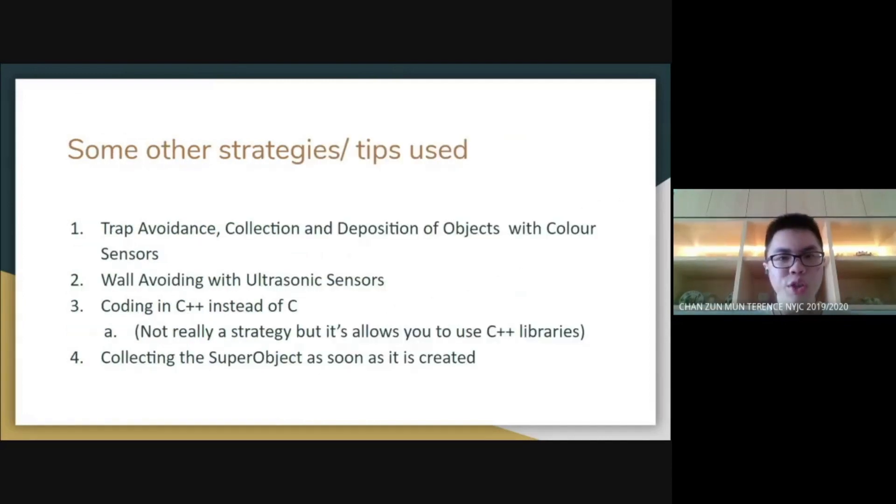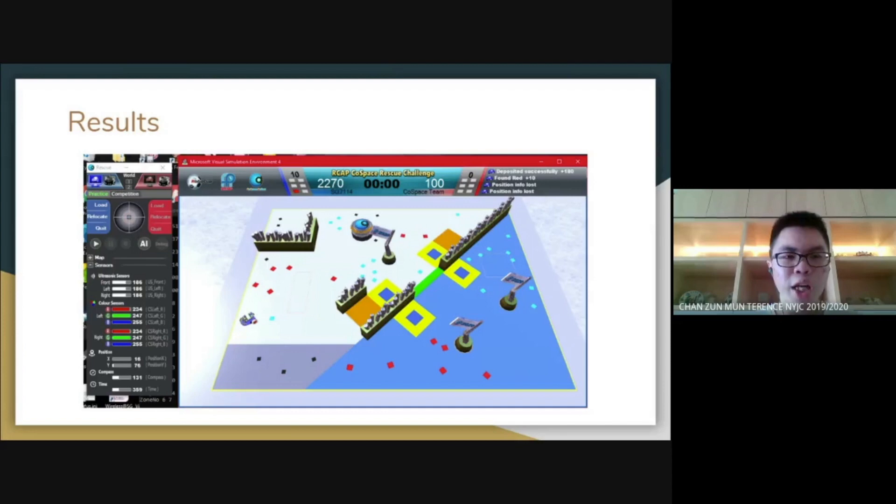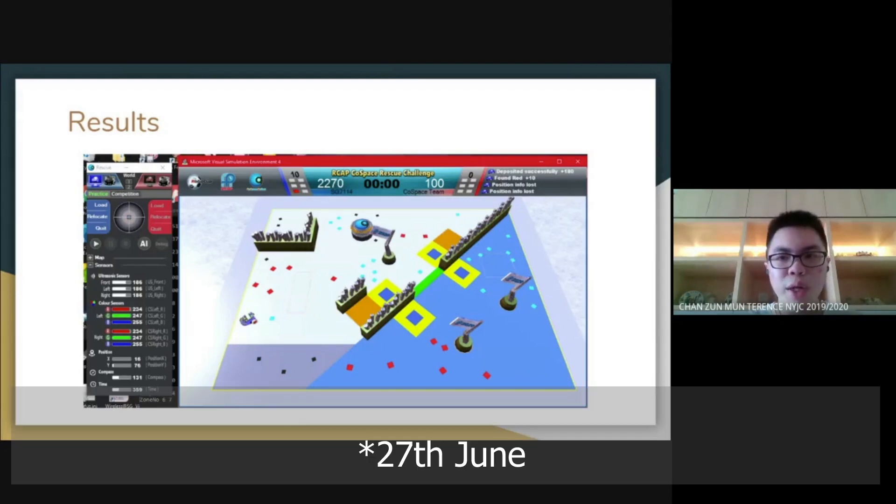Some other strategies used would be trap avoidance, the collection and deposition of objects, and wall avoiding. This strategy would usually get me about 1,500 to 2,000 points. For the IQ challenge, my submission on the 20th of June achieved about 2,270 points.